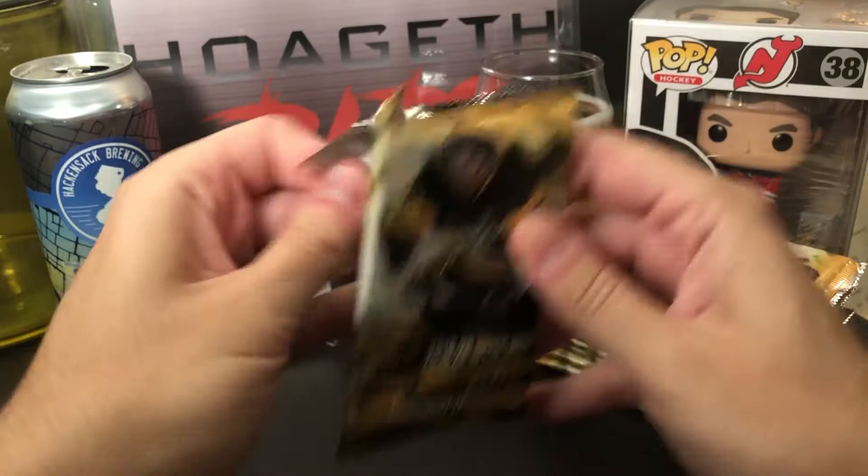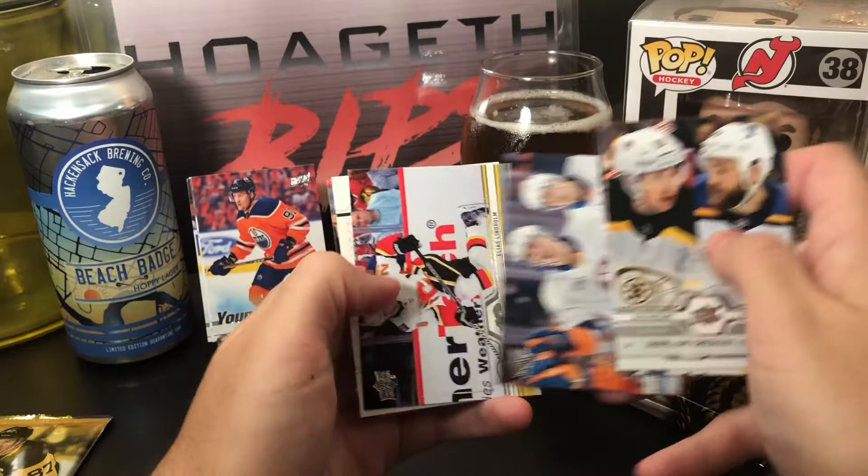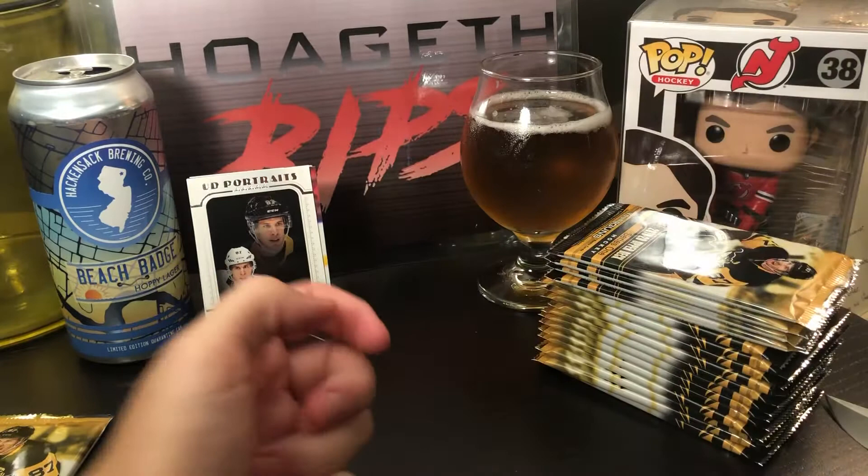Do another pack and then take a sip of the beer. Ryan O'Reilly, Boone Jenner, Draisaitl, van Riemsdyk, Barzel, Lindblom, and an Upper Deck Portraits of Sidney Crosby — can't go wrong with a Crosby card. And Mikhail Bodker.